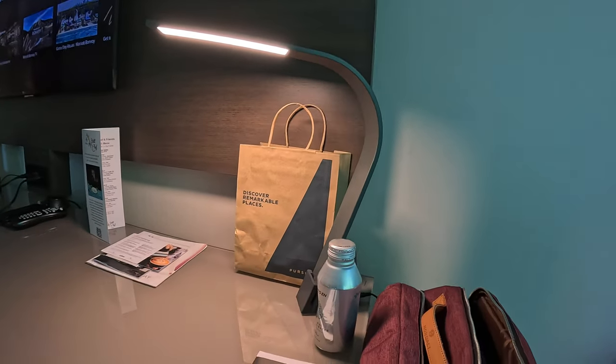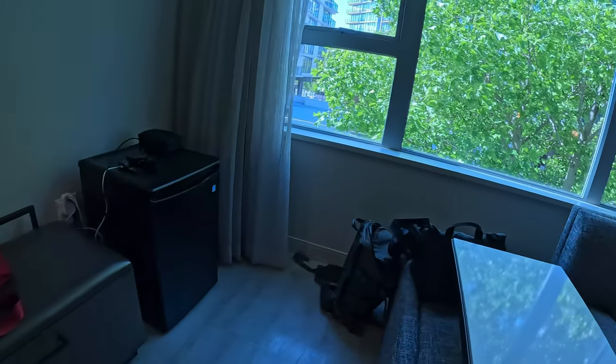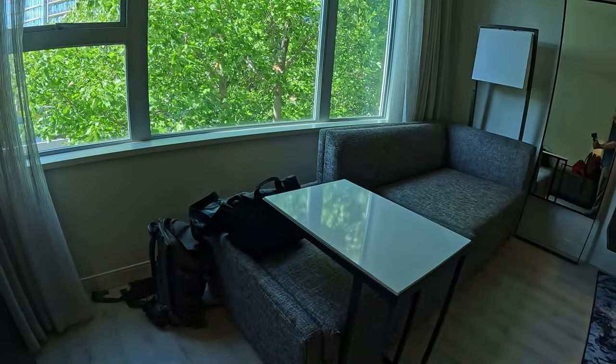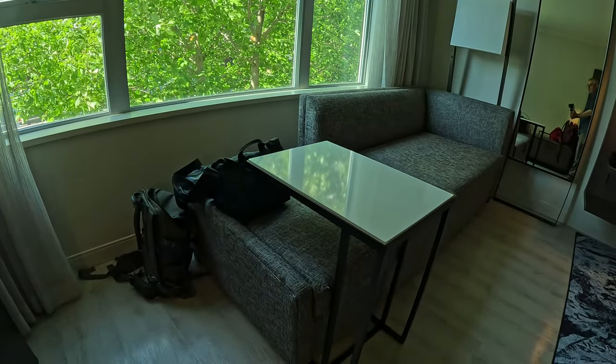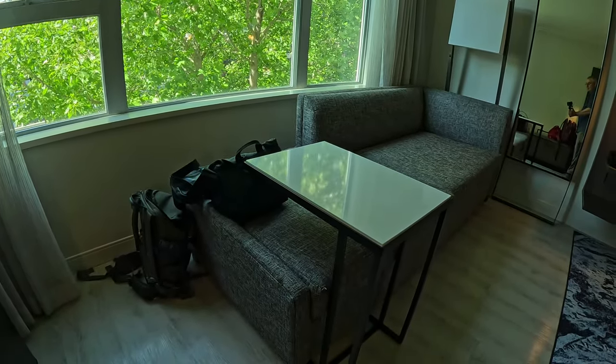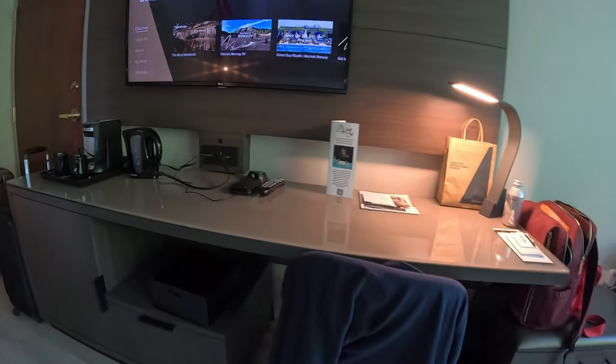My allocated charging spot was over the fridge, while for Joe it was on a quite sizeable desk. There was ample room to store all your bags in the room — very comfortable and very well organized, with ample cupboards and areas to put your bags and store stuff.